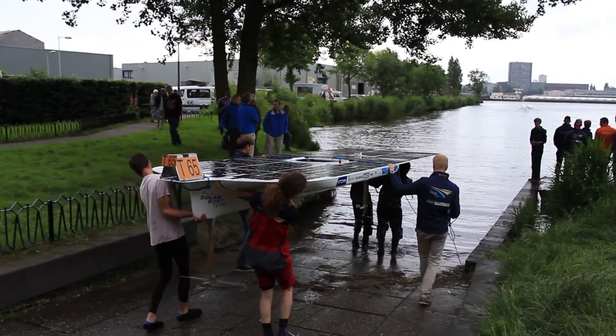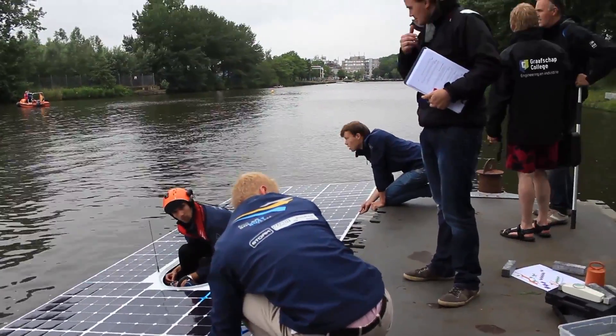Then we started a little bit of action on the water. We started with the three pilots from Amsterdam. Perfect and steady — it was beautiful, and we are all ready for it.